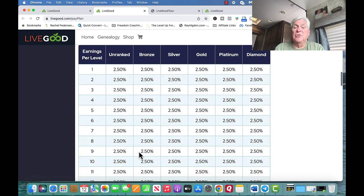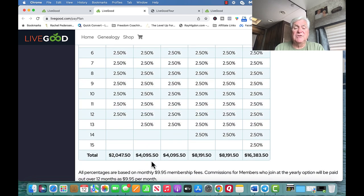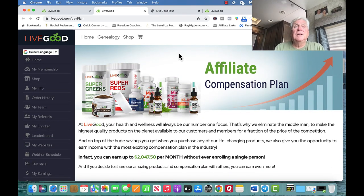If you decide to go to work and enroll two, you double that to $4,095.50. Then it goes up to $8,195.50, and then $16,000. At that level you have 8,000 people in your matrix in a 2x12 matrix; 16,000 in a 2x13 matrix; 32,000 in a 2x14 matrix; and 84,000 people in your matrix at the top. We have 270,000 people in LiveGood right now, so it's happening.